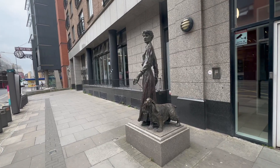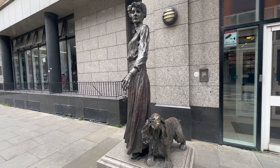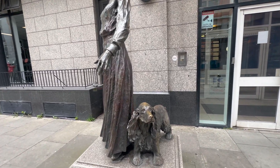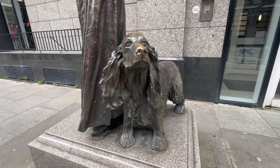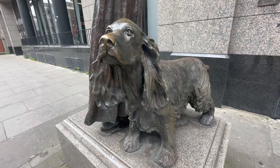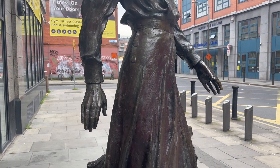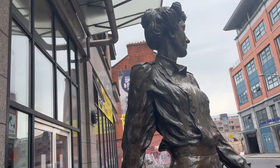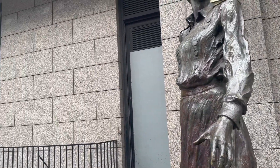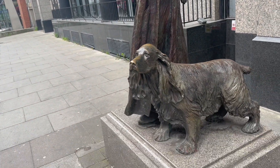This is a statue of Constance Markievicz. She was a founding member of the Irish Citizen Army and took part in the Easter Rising in 1916, when Irish Republicans attempted to end British rule and establish an Irish Republic. She was actually sentenced to death for this, but it was commuted to life imprisonment because of her sex. She was the first woman elected to the UK House of Commons and one of the first women in the world to hold a cabinet position, as Minister of Labor from 1919 to 1922. My favorite part of this sculpture is her Cocker Spaniel named Poppet.